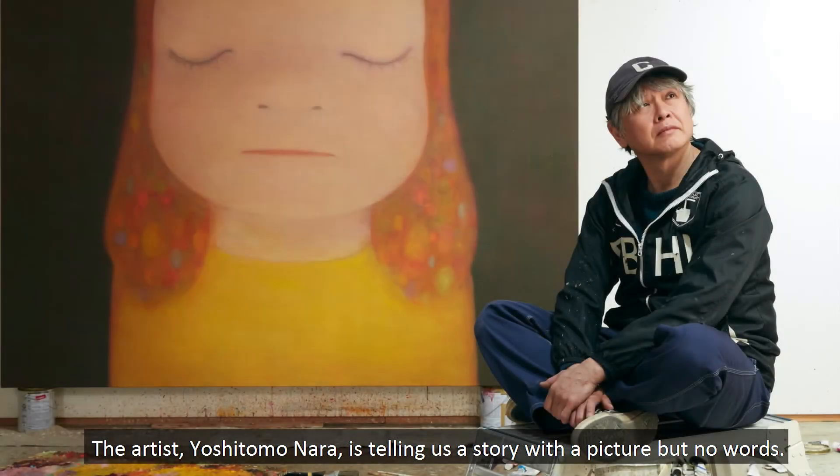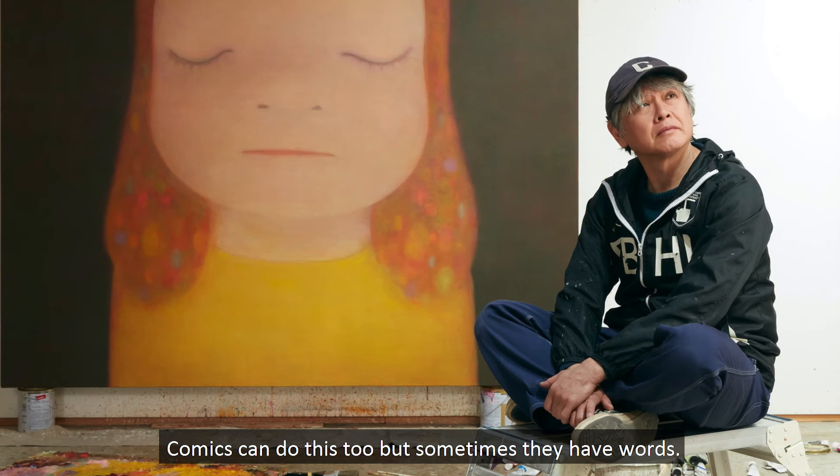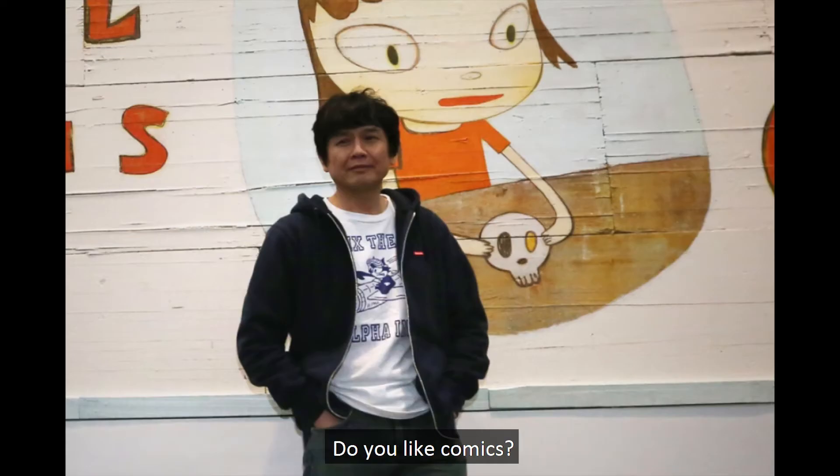The artist, Yoshitomo Nara, is telling us a story with a picture, but no words. Comics can do this, too, but sometimes they have words. Do you like comics? Mr. Nara does, too.